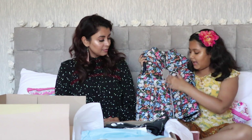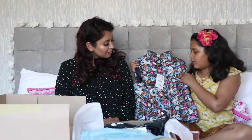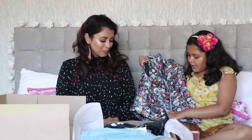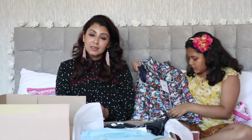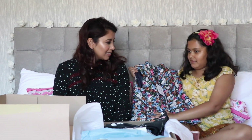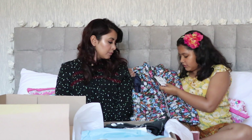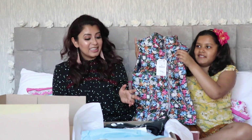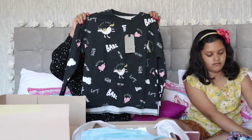The next item is another padded vest, also sleeveless and really soft. It has a black background with floral designs — daisies, bluebells and lavender. It's also got a grey zip.